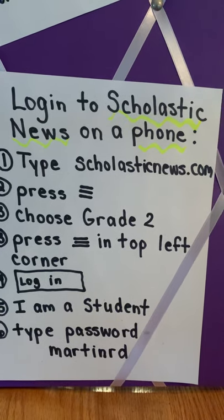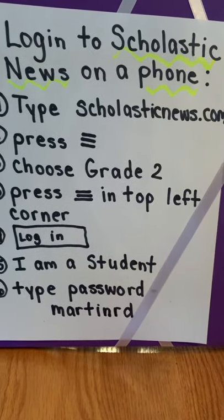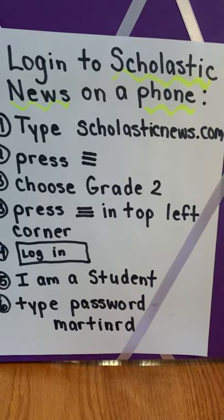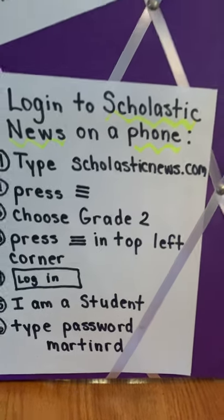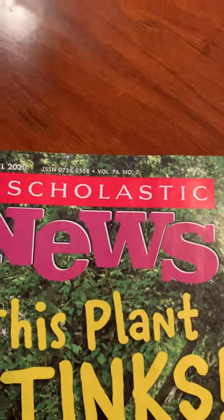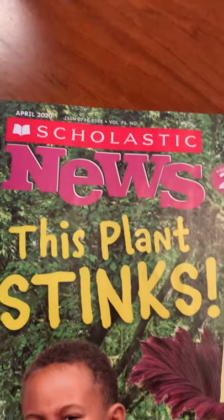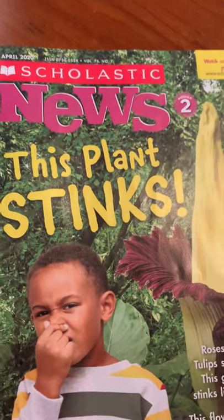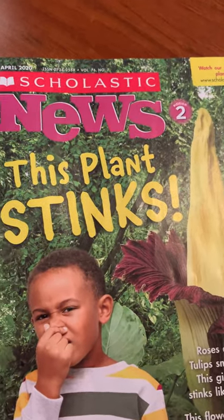You're going to go to the square that says I am a student and press that. Here is where you're going to type in the password: Martin Road. When you do that, boys and girls, you will be able to see the Scholastic website, which will give you access to all kinds of magazines. See if you can find the one we did here today — this plant stinks. It's the April issue, so if you go to April 2020, you're going to find the Scholastic magazine: this plant stinks. There's going to be fun videos, some games you can play, and the Scholastic magazine that you can actually read on your own.